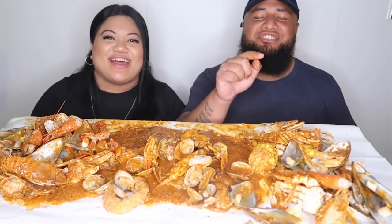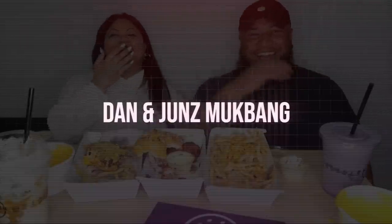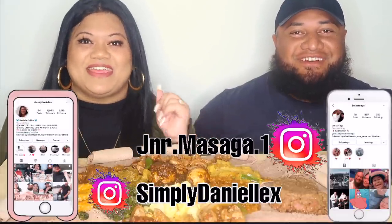Oh my gosh, you're making me worry though! My notification shout out goes to you. What's up guys — if you haven't been here before, my name is Danielle, my name is Junes, and we are back with another one. Today we've got some Ethiopian food. We'll go through what it's called after we do our prayer.